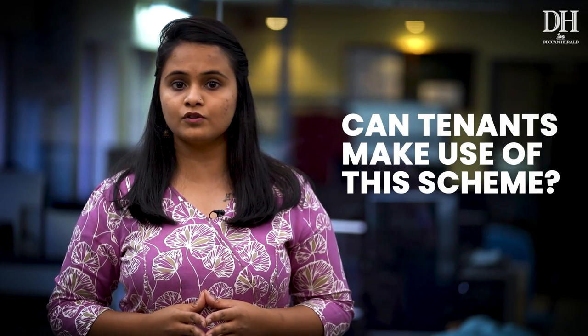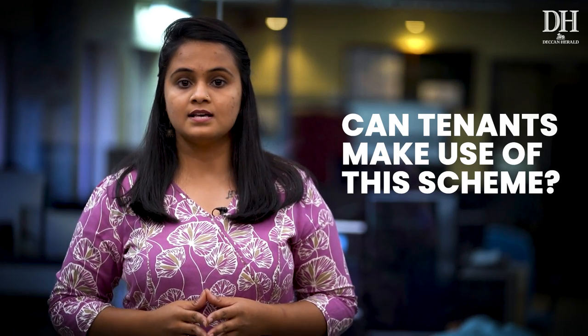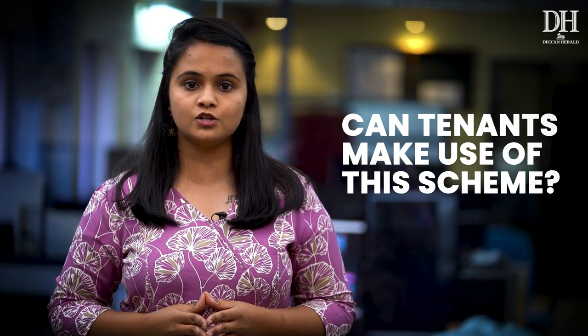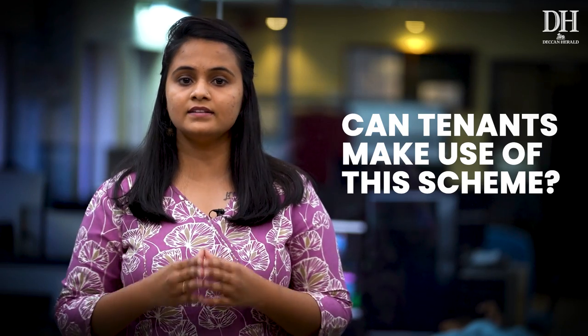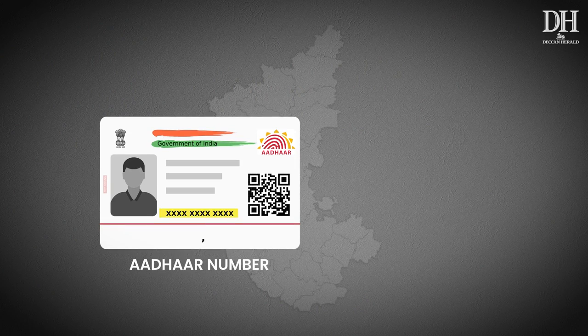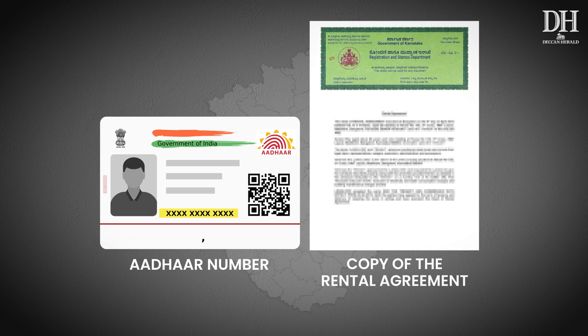Can tenants make use of this scheme? Yes, they can. Siddharamaiah on June 6th said tenants are also eligible to avail the Grahat Jyoti scheme. Tenants can register the RR number of the house they are staying in and provide their Aadhaar number and a copy of the rental agreement to avail the benefits of the scheme.